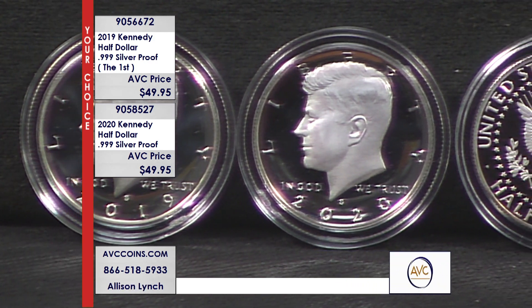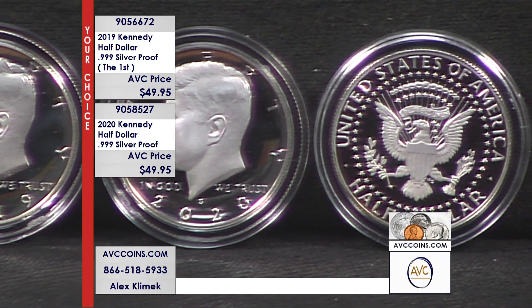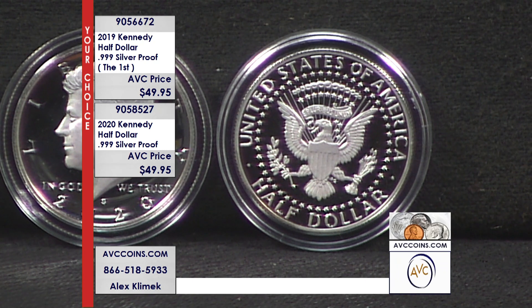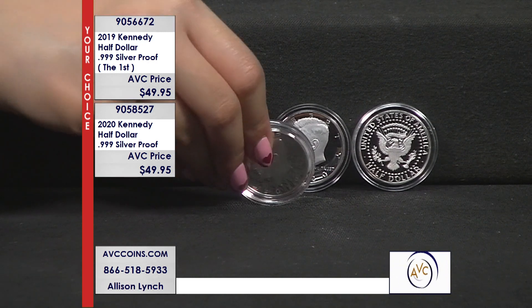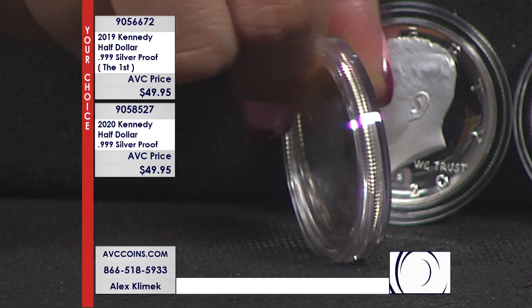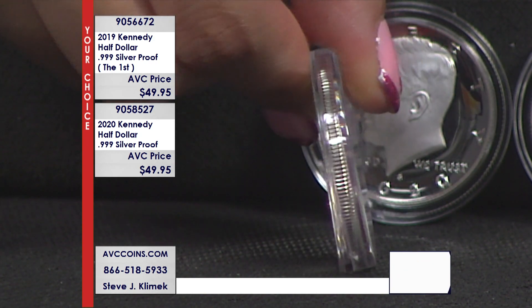You can call us at 866-518-5933 or visit us at abccoins.com. Each coin has its own item number — 905-6672 is the item number for the first ever .999 silver proof Kennedy, the 2019. Search it in the search bar, add it to your cart. For the 2020, enter item number 905-85-27 — same price, $49.95.